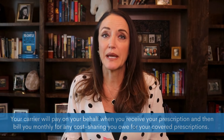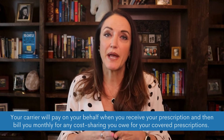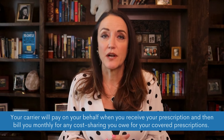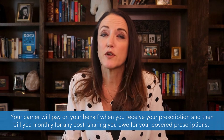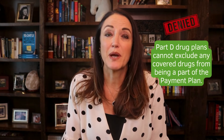Once you have opted into the Medicare Prescription Payment Plan, you will not be required to pay a copay for your covered drugs at the pharmacy. Instead, your prescription drug plan or Medicare Advantage prescription drug plan carrier will pay on your behalf when you receive your prescription and will then bill you monthly for any cost sharing that you owe for your covered prescriptions. The program must also include all medications on the formulary of your plan — Part D plans cannot exclude any covered drugs from being a part of the payment plan.